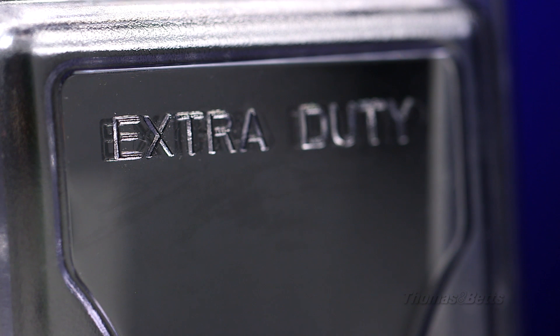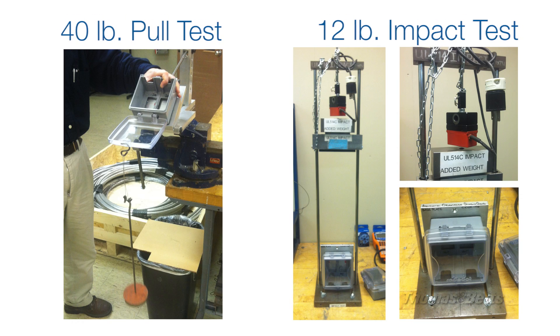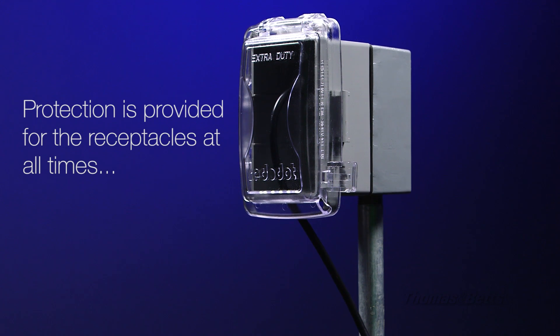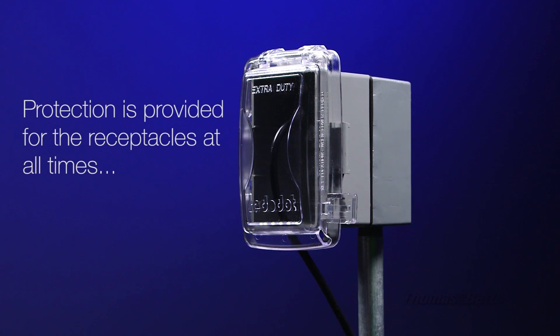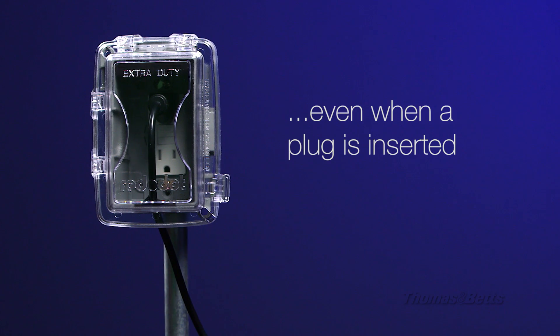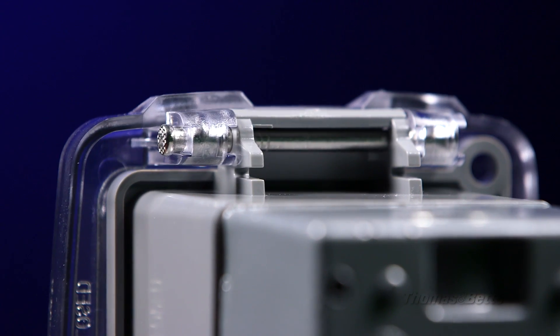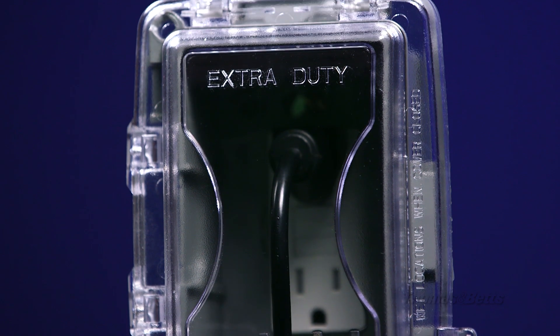Extra duty means the covers are evaluated to more demanding test requirements than a standard cover. Protection is provided for the receptacles at all times, even when a plug is inserted. The polycarbonate design and stainless steel hinge pin provide added durability to prevent damage that compromises safety.